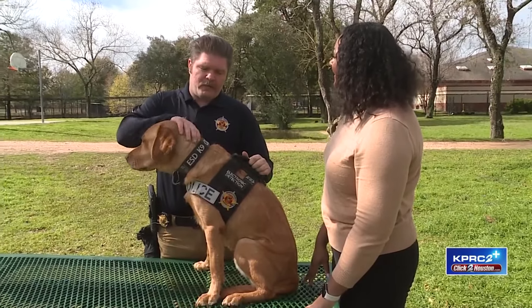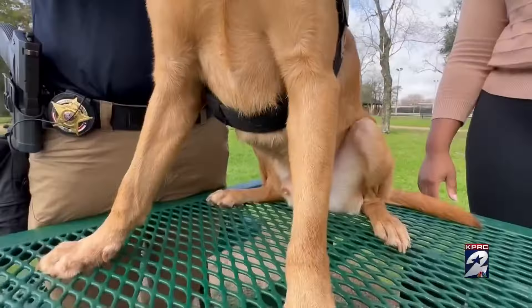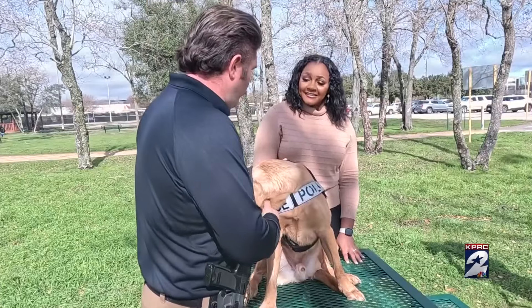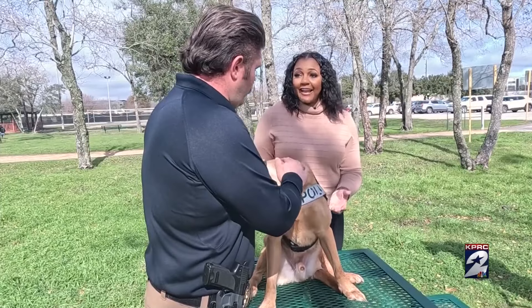He detects anything with a storage device — digital storage — so USBs, hard drives, cell phones, SD cards, micro SD cards, anything that can hold evidence. And tell us how he's able to sniff out these different devices.